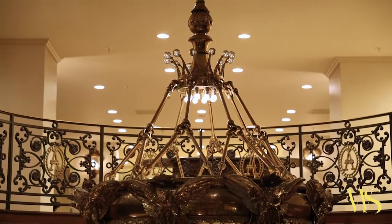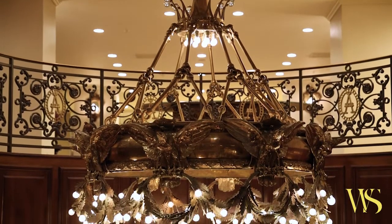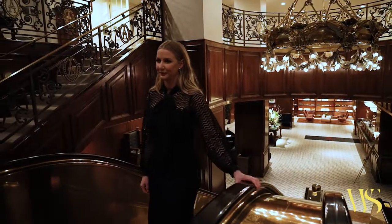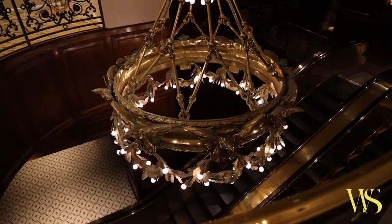Starting at the top, you'll notice that the crown represents the King of Beers. Then the eagles circle the light fixture that resembles Budweiser, and the wheat hops at the bottom that create the beer. This is one of two chandeliers, and the second hangs in the Budweiser Museum in St. Louis.